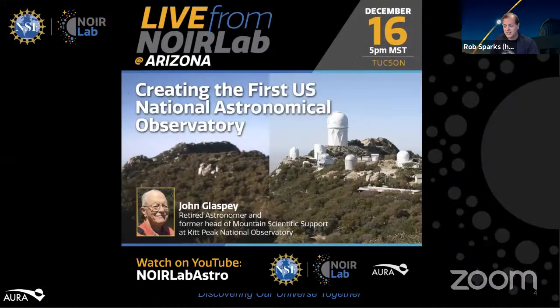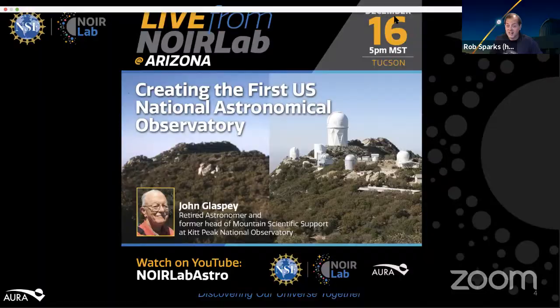John Glaspie earned his Bachelor of Science from the Case Institute of Technology in 1966 and his PhD in 1971 from the University of Arizona. His career took him to the University of British Columbia, the University of Montreal, the Canada-France-Hawaii Telescope, Operations Manager at the Hobby-Eberly Telescope, Science Operations Supervisor at Kitt Peak National Observatory, Facility Manager at the Multiple Mirror Telescope, and he finished his career at Kitt Peak prior to retiring in 2010. He specialized in instrumentation, telescope operations, and observatory management.